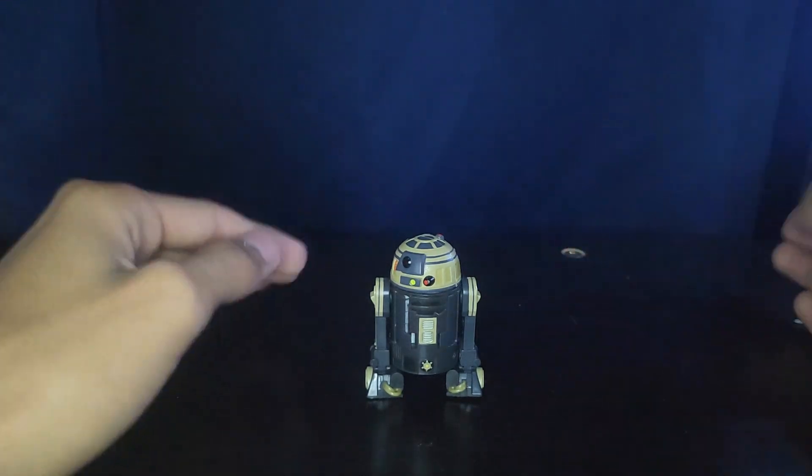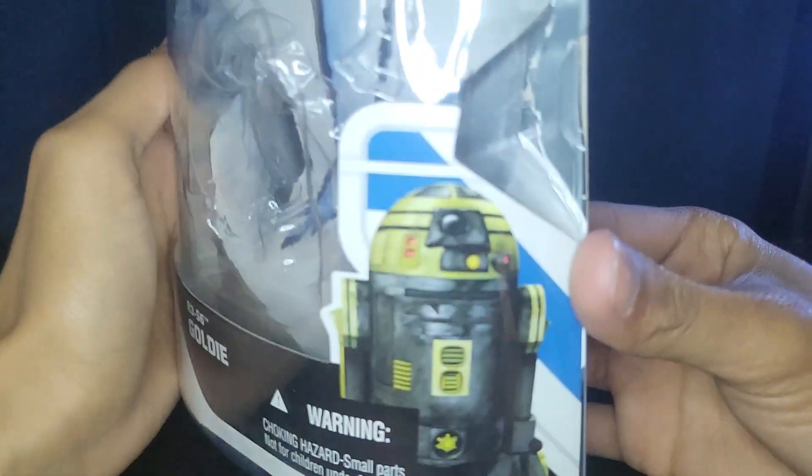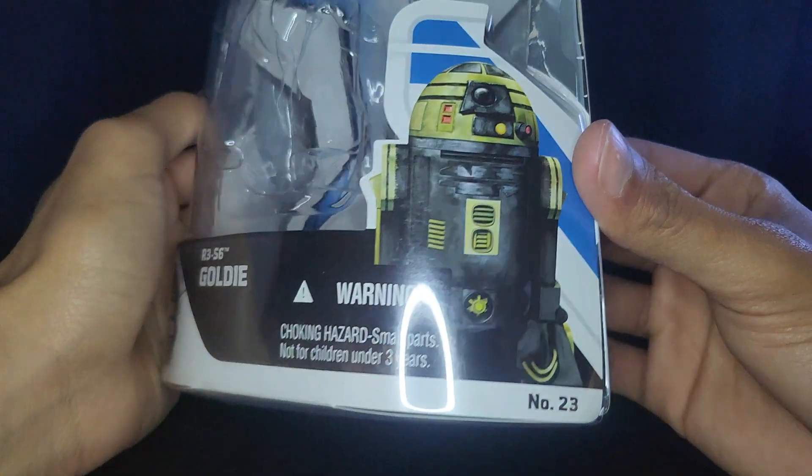I'm going to have to slow down a little bit. I'll still probably be reviewing more cars, because that's kind of what I have a lot more of. But let's go ahead and take a look at this guy's packaging.